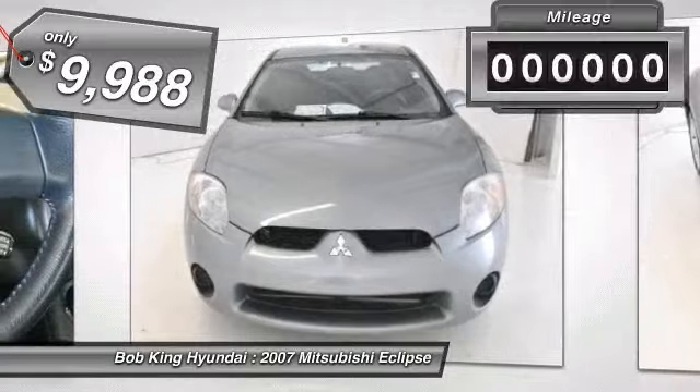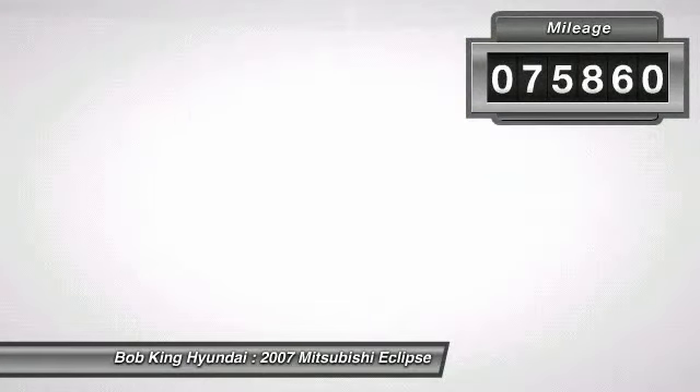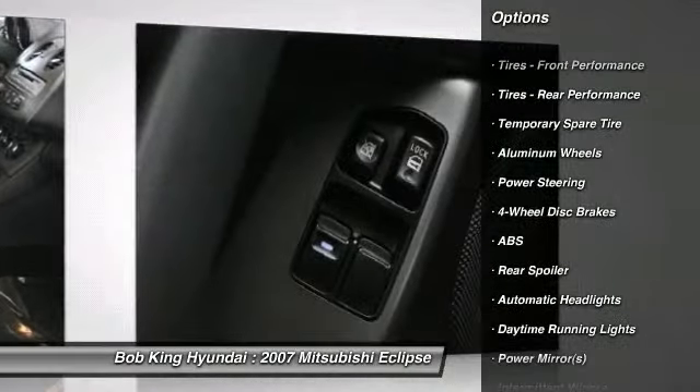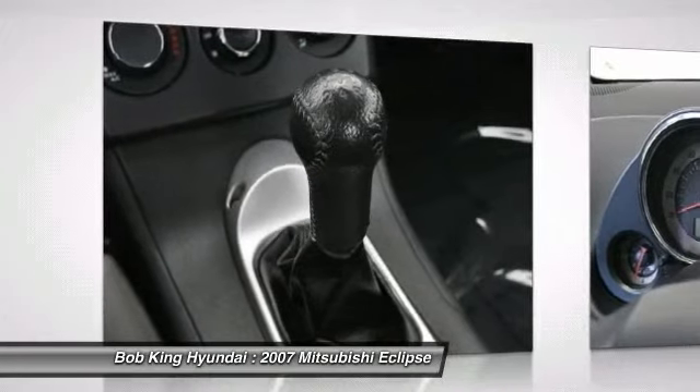This vehicle has less than 80,000 miles. Here are some of this vehicle's great options: anti-lock braking system, traction control, air conditioning, power steering, keyless entry, cruise control, floor mats, aluminum wheels, four-wheel disc brakes, rear defrost.